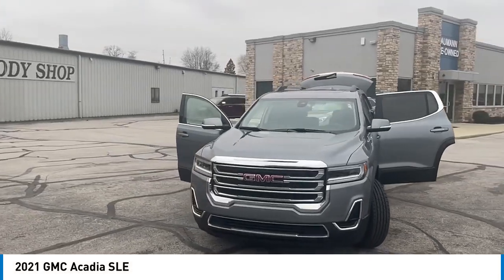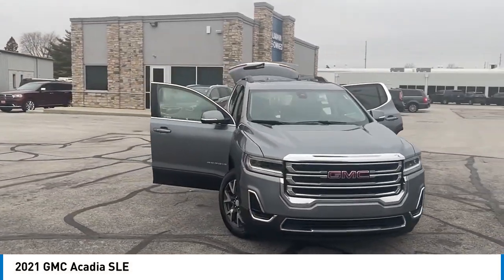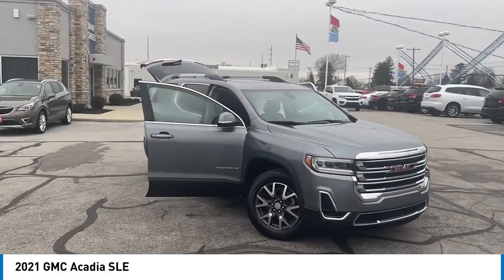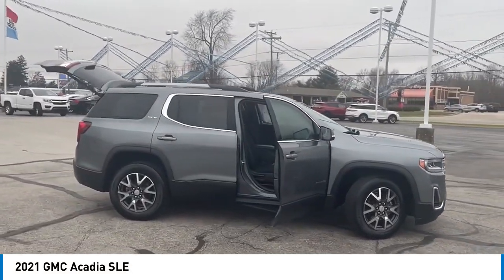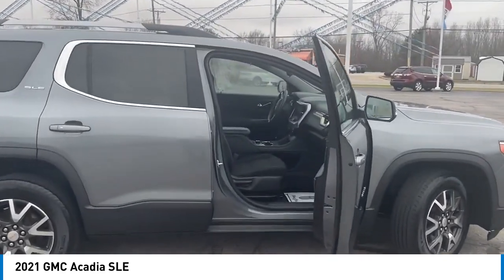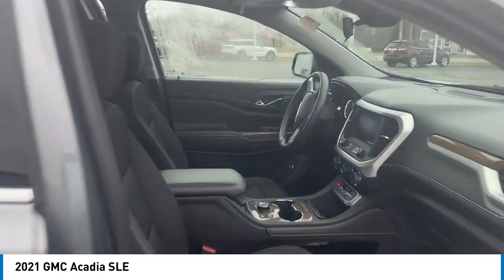Take a ride in the 2021 Acadia. The GMC Acadia has great capability coupled with exceptional safety, offering better fuel economy, advanced technology, and thoughtful ergonomics. The Acadia is a premium utility that rejects compromise.